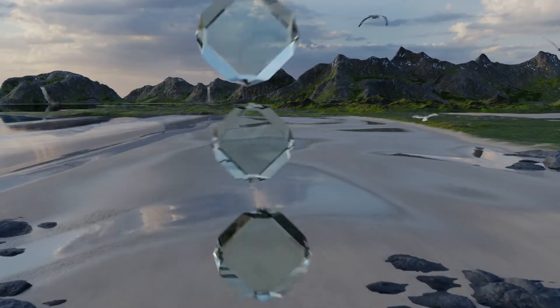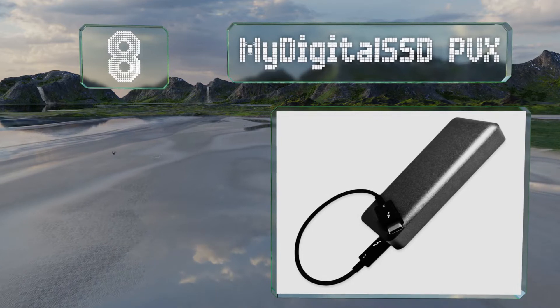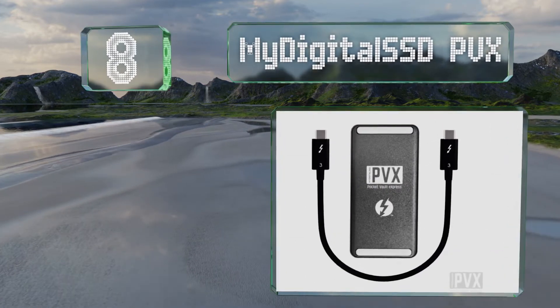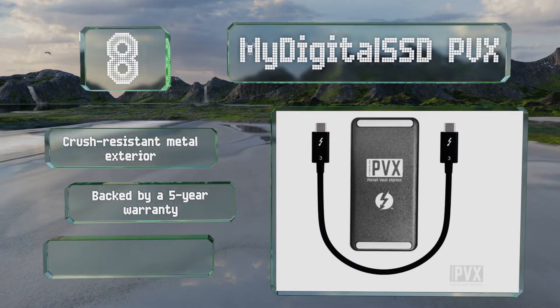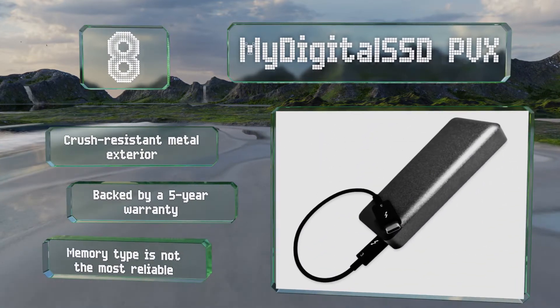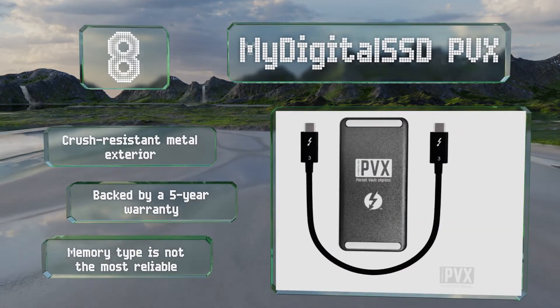Starting off our list at number 8, the My Digital SSD PVX brings high bandwidth flash storage to those on small budgets, with a lower cost per gigabyte than many. It's not the fastest in its class, but it's considerably quicker than the most powerful USB 3.1 drives. It comes with a crash-resistant metal exterior backed by a 5-year warranty. However, the type of memory it uses is not the most reliable.